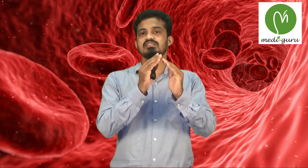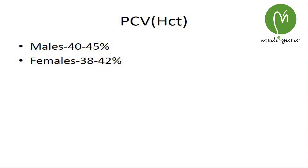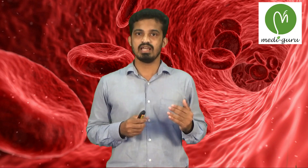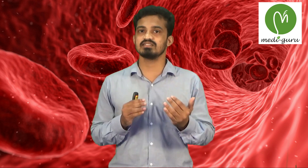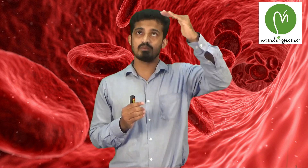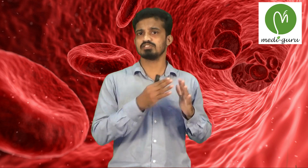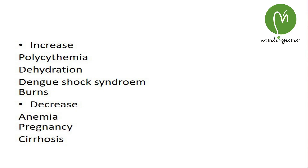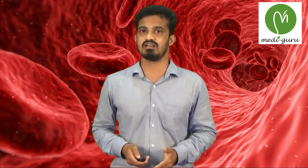The PCV has a normal range of 40 to 45% in males and 38 to 42% in females. Pathologically, it is increased in polycythemia as the RBC count increases. Also, when plasma volume decreases — as in dehydration or dengue shock syndrome — the PCV increases. In dengue shock syndrome and shock from burns, there is increased capillary leakage of plasma, resulting in a relative increase in RBC concentration.